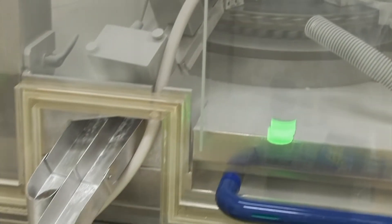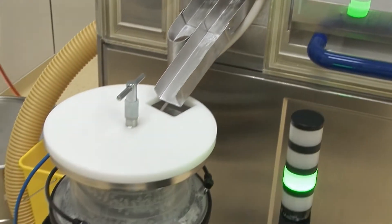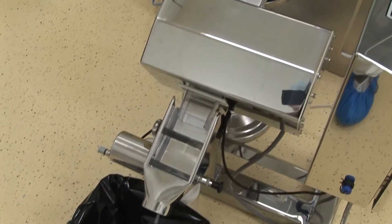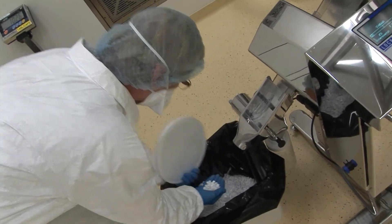Lock Inspection Systems is the world's leading manufacturer of metal detection equipment for the pharmaceutical industry. Our products are designed to set new standards for efficiency, product quality, GMP, traceability and compliance with existing and forthcoming regulatory requirements.